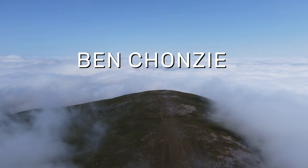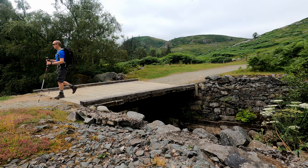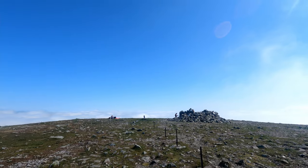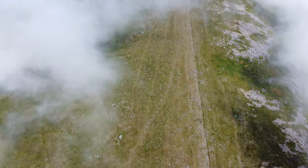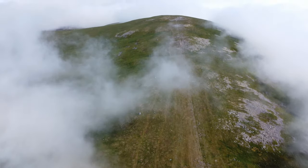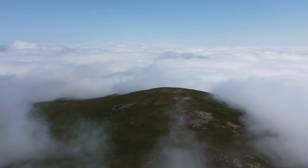Ben Honsie. If you're looking for an easy walk, by Munro standards at least, then look no further than Ben Honsie. There are a couple of reasons that make Ben Honsie great for beginners. Firstly, its central location in Perthshire makes it easily accessible for a lot of people. Secondly, and probably more importantly, it's a pretty short walk with not too much ascent.